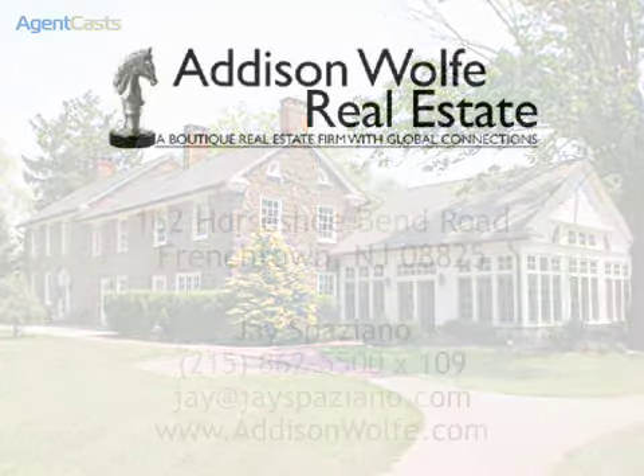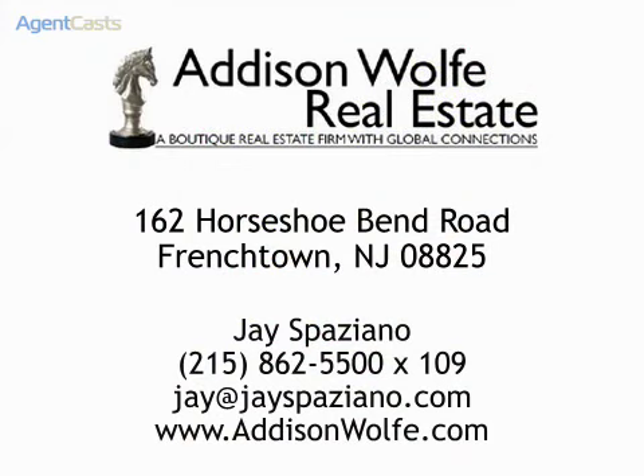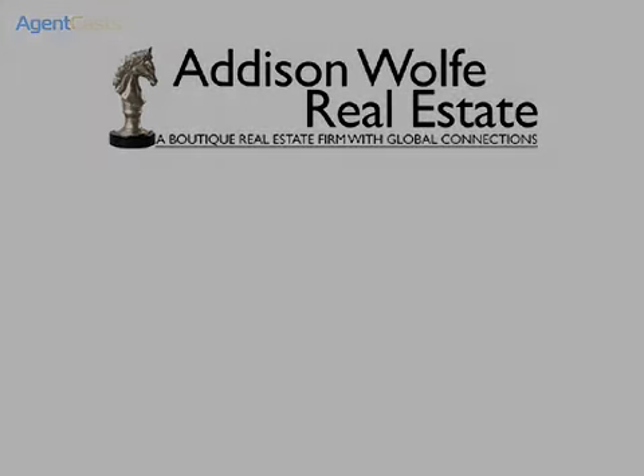For additional information or to arrange a private tour, please contact J Spaziano at 215-862-5500, extension 109, or via email at jay@jayspaziano.com. Thank you.